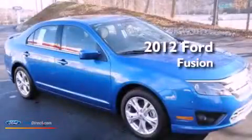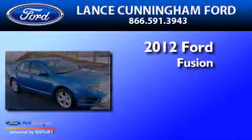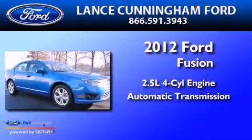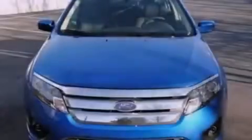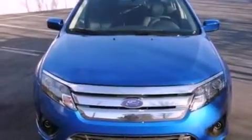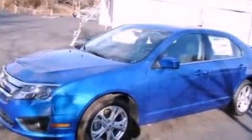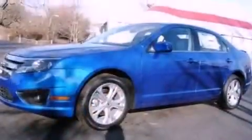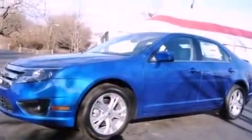This is a 2012 Ford Fusion. It has a 2.5-liter four-cylinder engine and an automatic transmission. Its top features include a double wishbone independent front suspension, a low tire pressure indicator, traction control and stability control systems, aluminum wheels, and satellite radio.